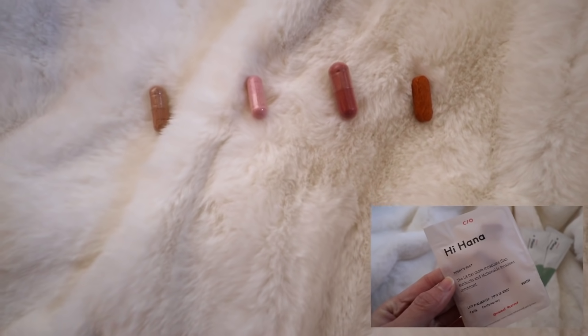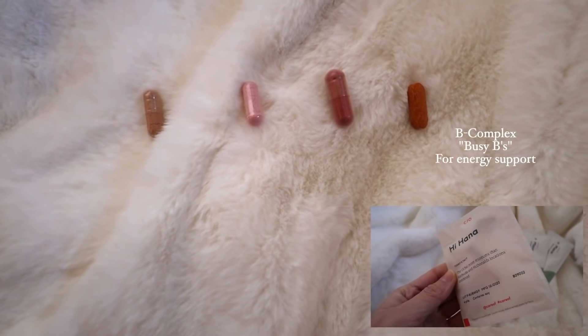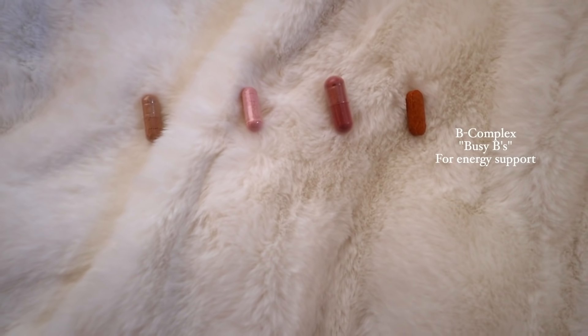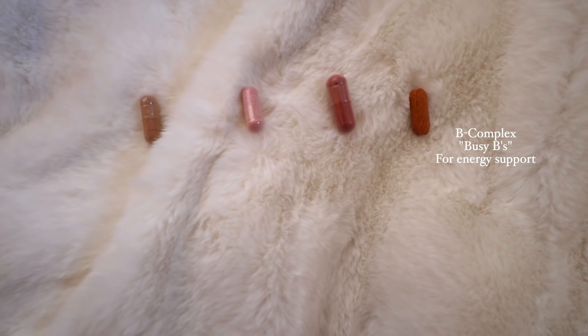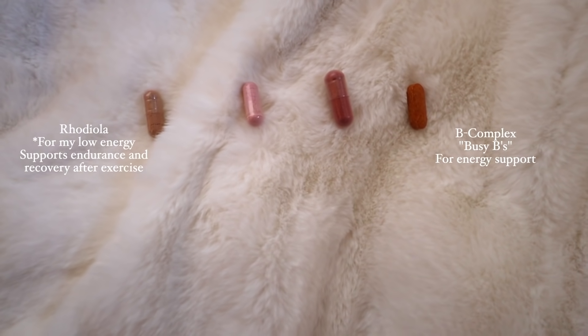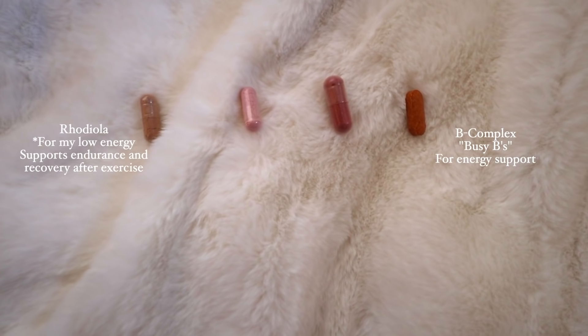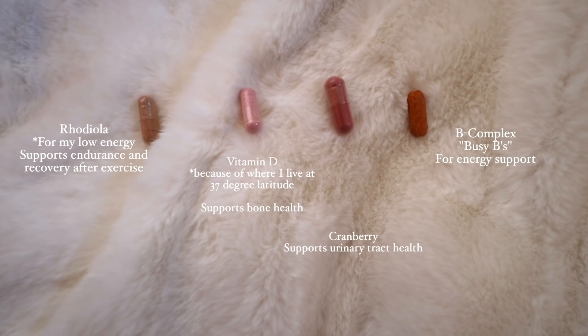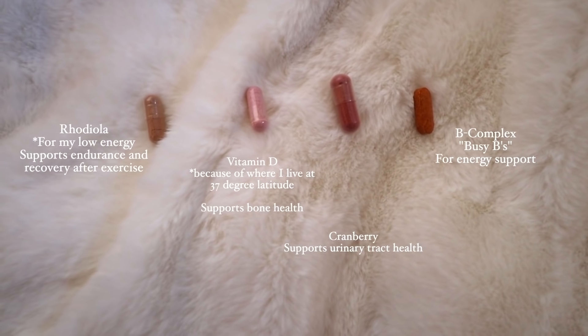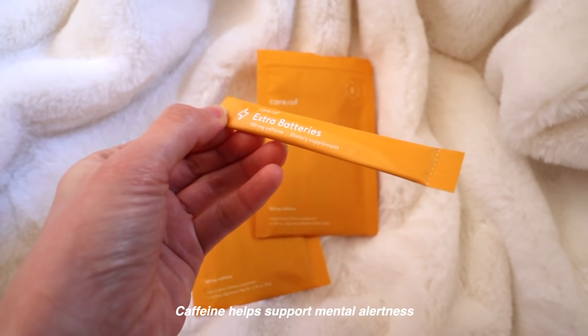So I take these vitamins — I'll open it and show you guys. I take B Complex, which is vitamin B for dietary sources and concerns. I take Rhodiola, which helps support endurance and recovery after exercise. Then I take vitamin D to support bone health, and cranberry to support my urinary tract health. Bottoms up!